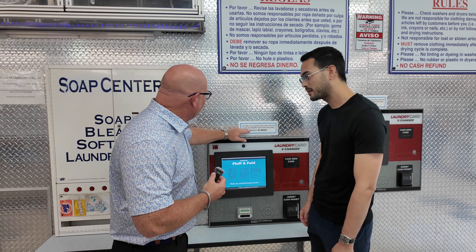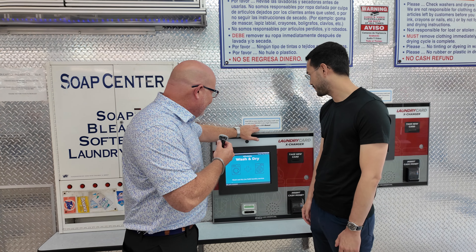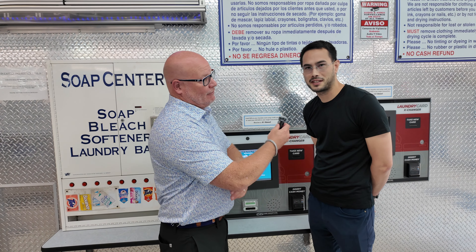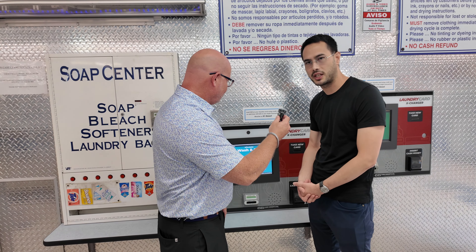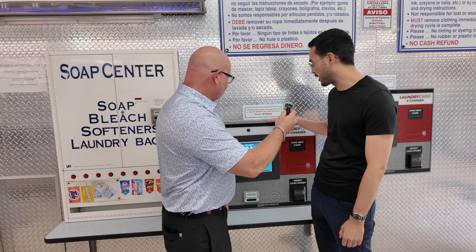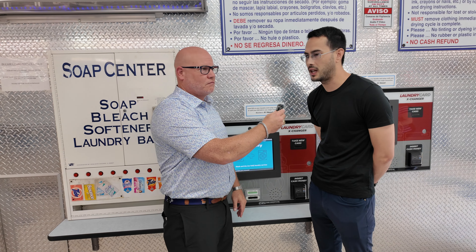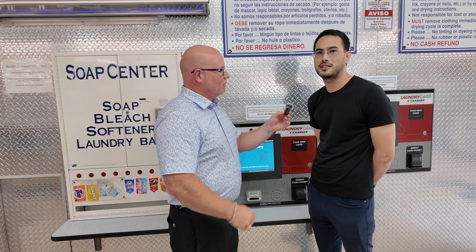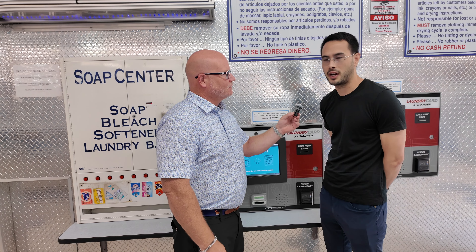I noticed that you have a $20 load on your laundry card — credit card or cash — and you get a $3 bonus. So that's one of the benefits of our card system; we try to encourage larger transactions. To reward our customers for doing so, we give them what works out to be a 15% bonus — $3 on top of $20. We don't need to be in 25-cent increments; we can reward our loyal customers who keep a balance.